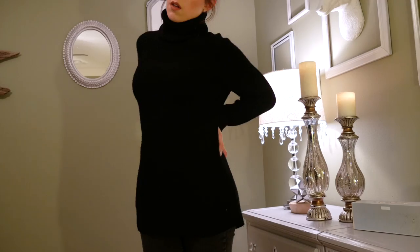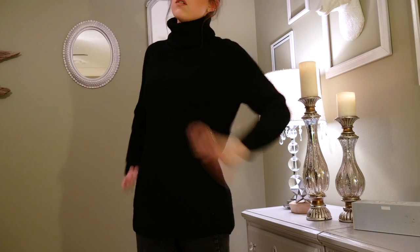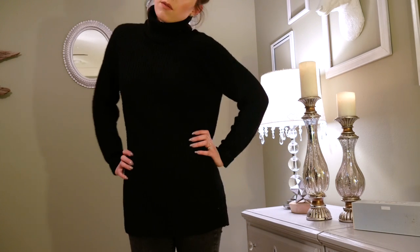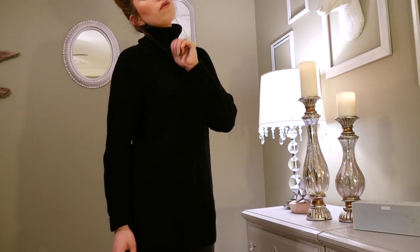The first sweater I got is a black turtleneck sweater — it's very long, thick, and chunky. It's very cute and I really like the length, so I can wear it with leggings if I want. It's just very comfortable and something I can get a lot of use out of, especially at work.